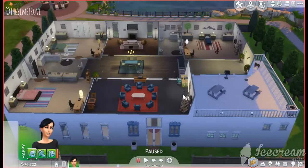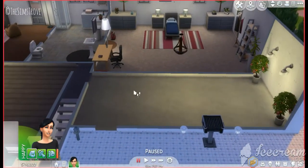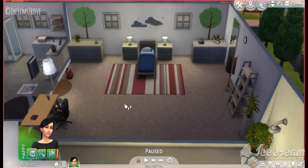That's the first floor. Going to the second floor — as you saw the stairs downstairs, it led to a room. I didn't know what to add there, so I just put some trees and lights.